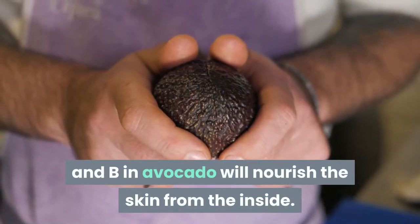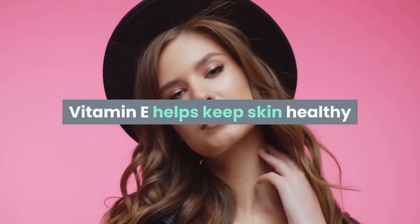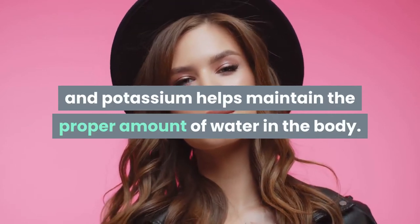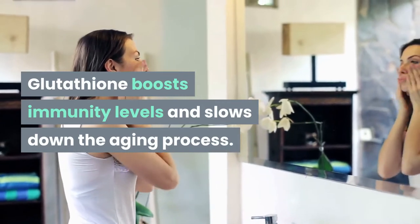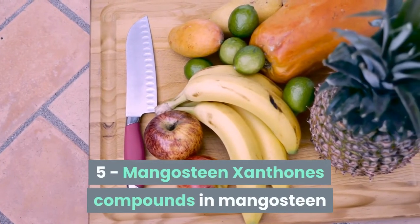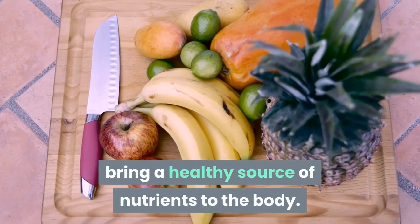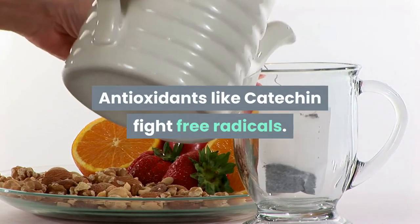4. Avocado. Vitamins E and B in avocado will nourish the skin from the inside. Vitamin E helps keep skin healthy, and potassium helps maintain the proper amount of water in the body. Glutathione boosts immunity levels and slows down the aging process. 5. Mangosteen. Xanthone compounds in mangosteen bring a healthy source of nutrients to the body, and antioxidants like catechin fight free radicals.